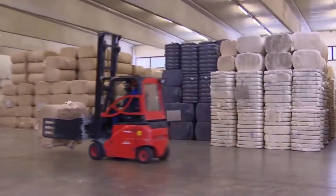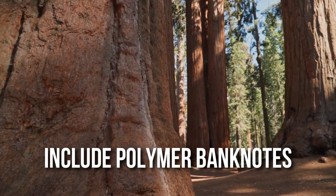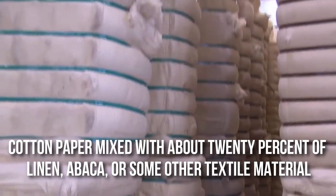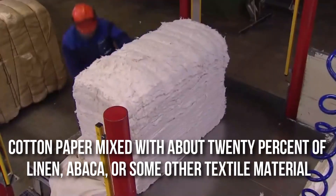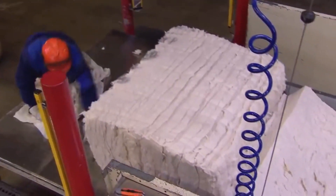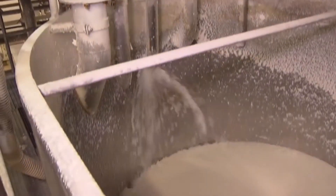Material. Most currency notes are made from paper, but modern day currencies also include polymer banknotes. Paper money is not made of simple paper derived from wood pulp — it is made of cotton paper mixed with about 20% of linen, abaca, or some other textile material to make it much more resilient and resistant to wear and tear. To add more strength, currency notes are infused with polyvinyl alcohol or gelatin instead of water, which is used in common paper.